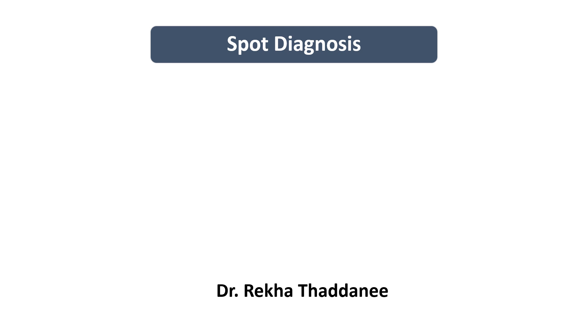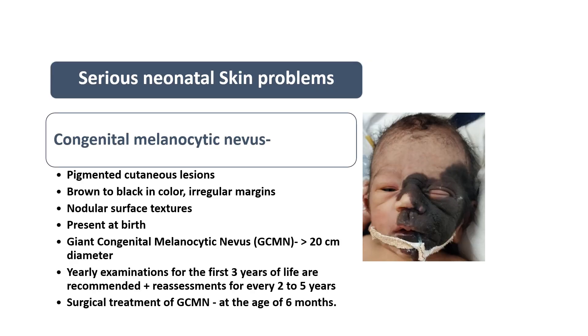In this image you can see a newborn having a pigmented lesion over half of the face. It is black in color, the margins are irregular, and the surface is nodular. This pigmented lesion is known as congenital melanocytic nevus — it is either brown or black in color.